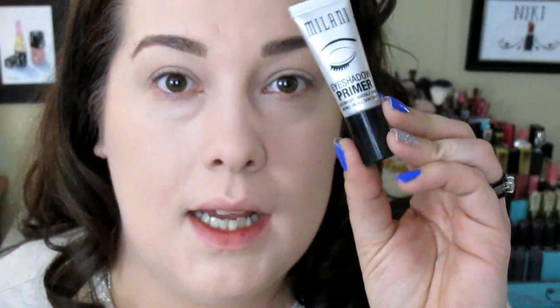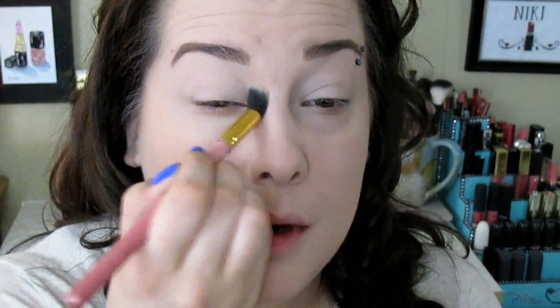Now I'm going to go in with the Milani eyeshadow primer — just toss it right on the lids. Then I'm going in with a single Wet n Wild shadow in Cream Brûlée, just a skin-tone colored single shadow, very cheap. I'm using this to set my primer and I've actually been loving it for that — it works perfectly.